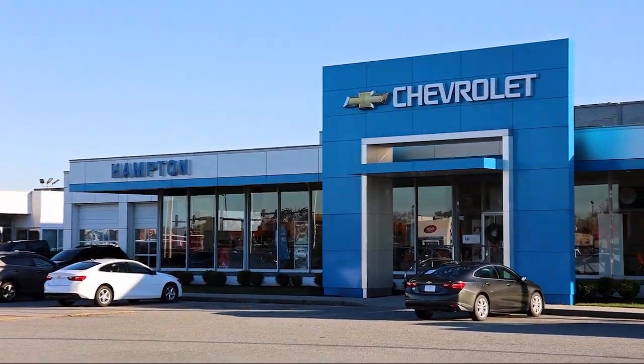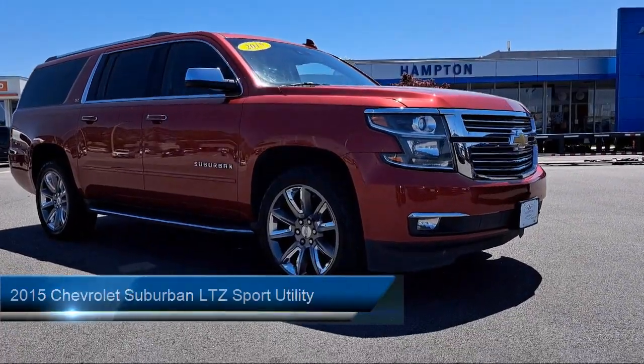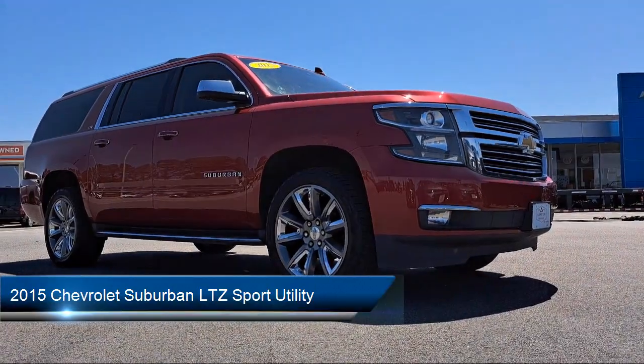Welcome to First Team Hampton Chevrolet, and here's a look at one of our great vehicles for sale. It comes equipped with Preferred Equipment Group 1LZ, Navigation, and Third Row Seating.